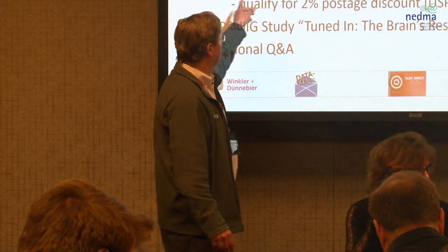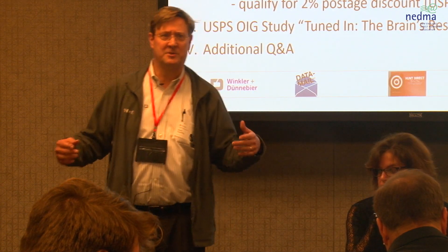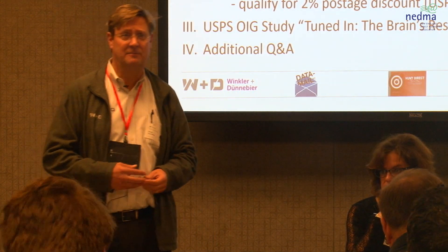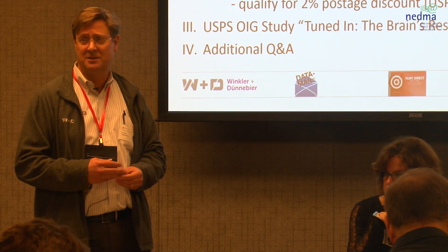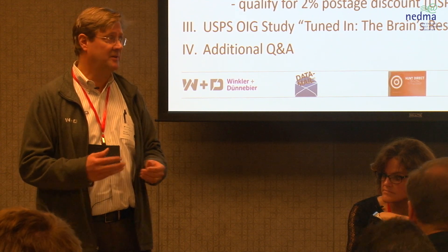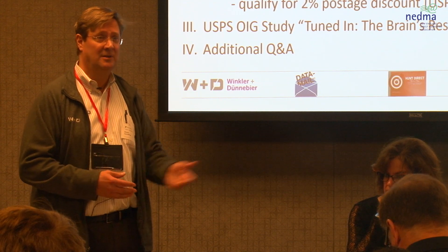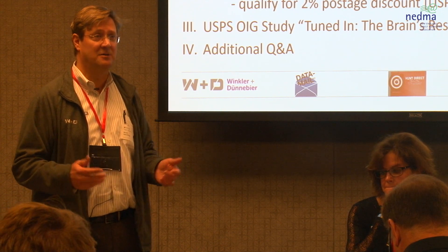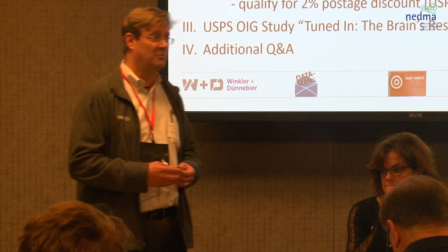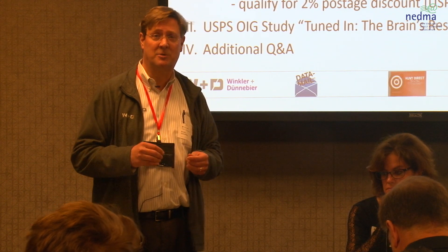We're also going to cover how the post office finally brought back their 2% postage discounts for certain promotions. In the old days it might have been a rebate; now it's a discount. So if you do everything right, you can get a 2% discount on your postage — and Carrie will talk about that — because that could be almost $5,000, $6,000, maybe even $10,000 depending on where your postage rate is. And these shapes qualify in that tactile promotion.